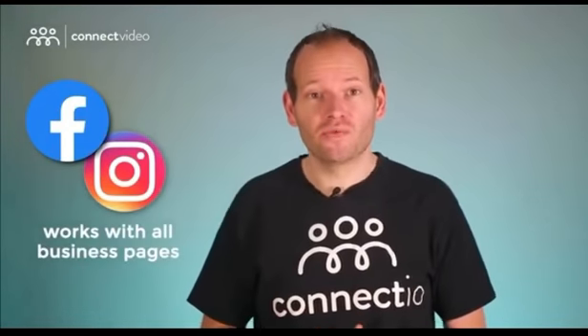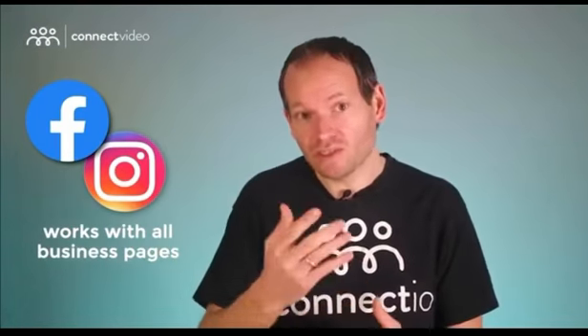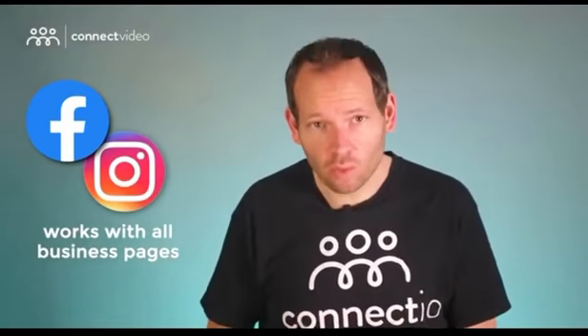And last but not least, you can use Connect Video for all your business pages on Facebook and Instagram. If you want, you can actually combine video views from both Facebook and Instagram into one super video audience in two simple steps. It just works how you want it to work.